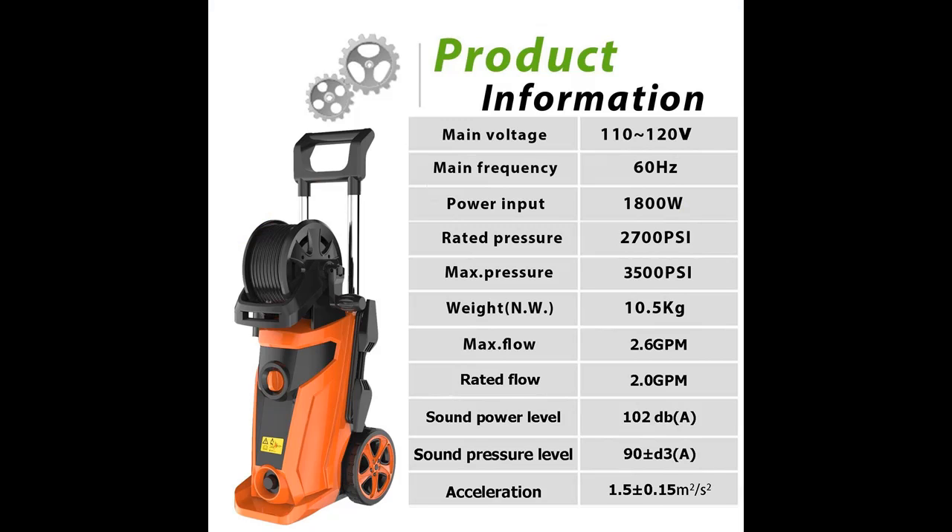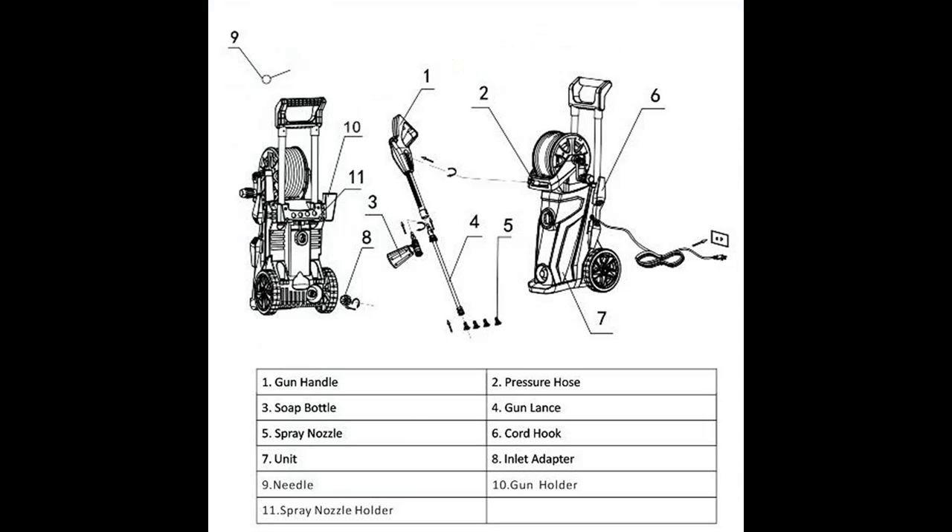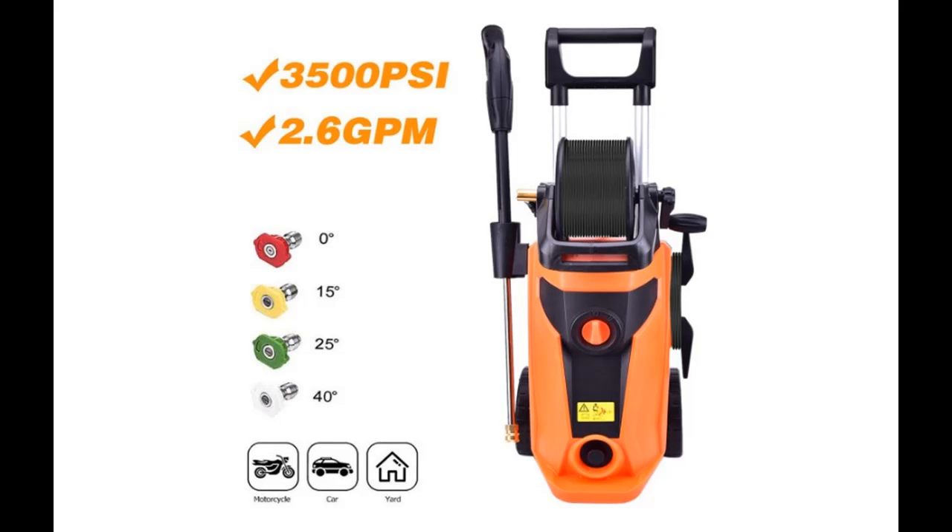A two-wheel design makes this pressure washer easy to carry. It is appropriate for many tough cleaning tasks, such as vehicles, boats, decks, floors, porch, patio, windows, driveway, and more.